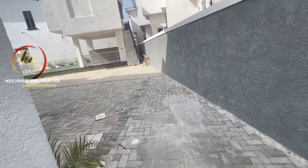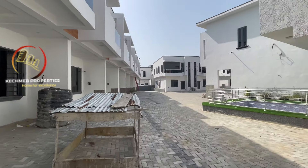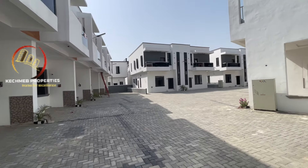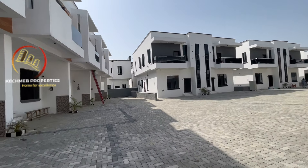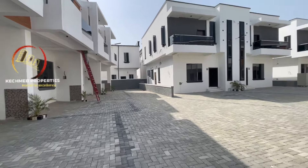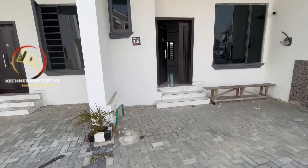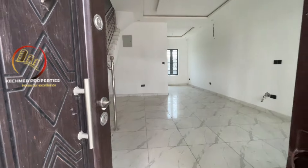The environment is massive as you can see. This is Kelechi of Catchment Properties Limited, a real estate consulting firm based here in Lagos State, making sure you have real estate investments free from every form of government interference and giving you peace of mind. Now let me take you inside the two-bedroom terrace duplex.